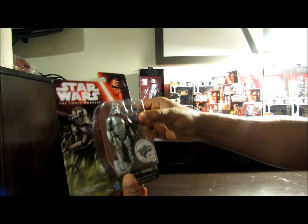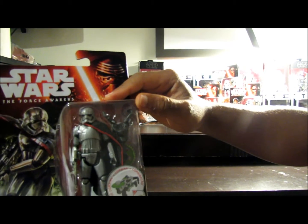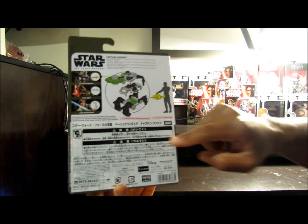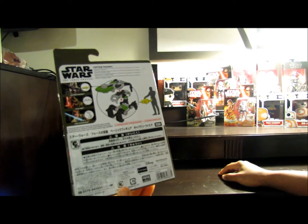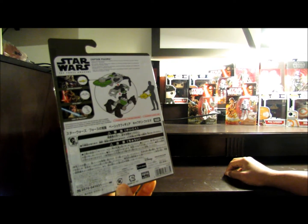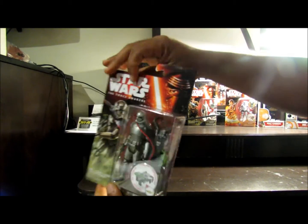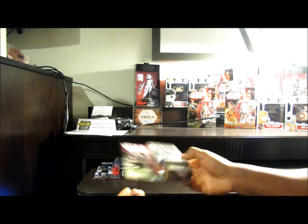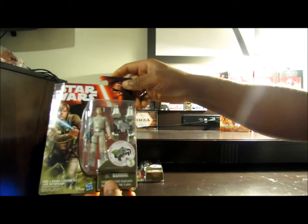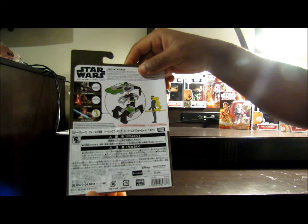I ended up getting Captain Phasma. Everything on the back is written in Japanese. These were actually on clearance for like 3 bucks at the Toys R Us in the area. There was a whole bunch on clearance — they look like they've kind of been picked through. But yeah, got it for like 3 bucks. I also ended up getting a Luke Skywalker from the bunch. Like I said, these things were on sale, so I had no choice.